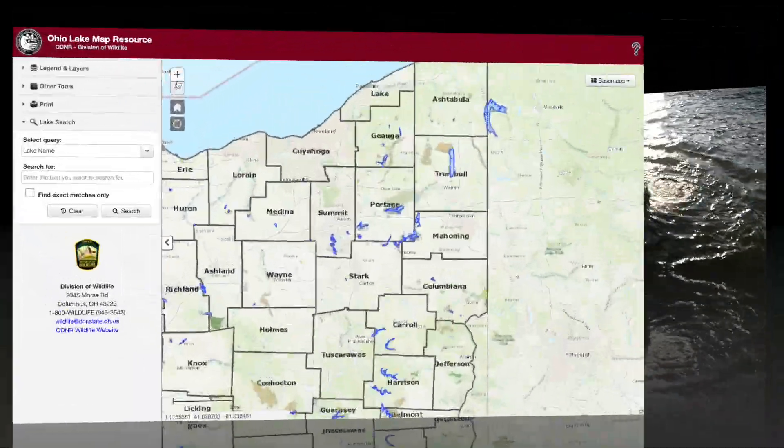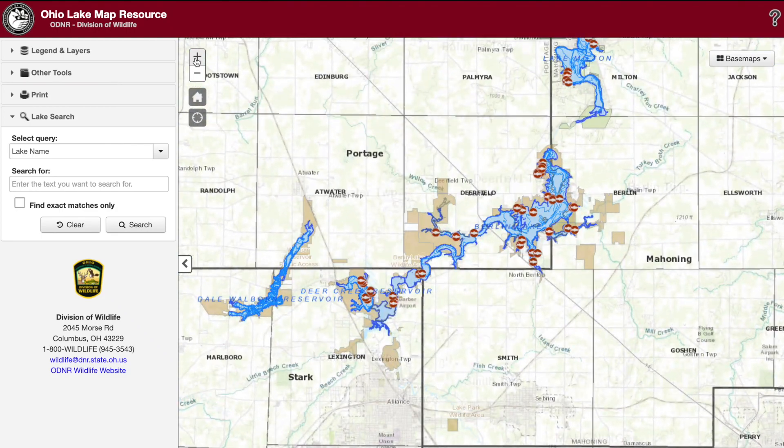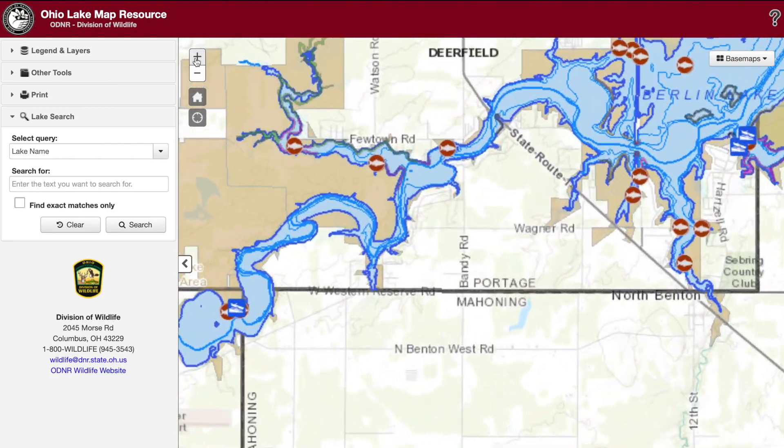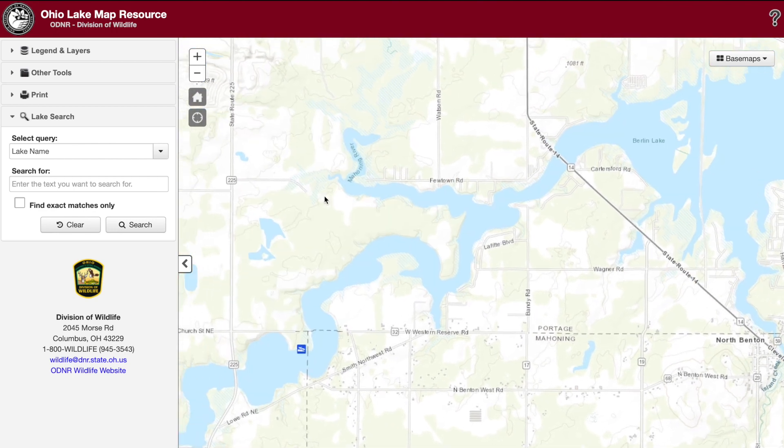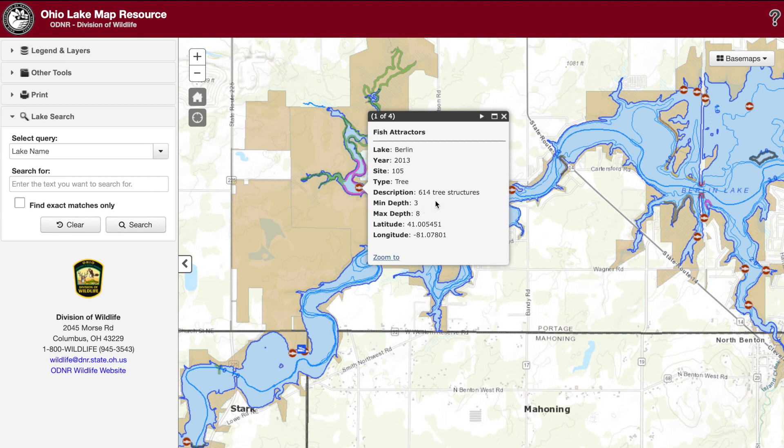We have all the data and we update it annually on the Division of Wildlife's website at the Ohio Lake Maps resource. This is an interactive map where you can zoom in to your lake of interest and you'll see points on the map that show the year the trees were put in, how many were put in, the GPS coordinates, and anglers can punch that into their electronics and get right over top of those new structures.